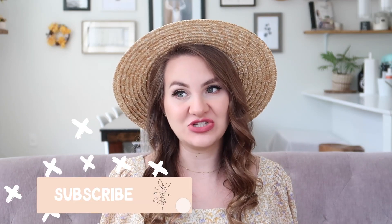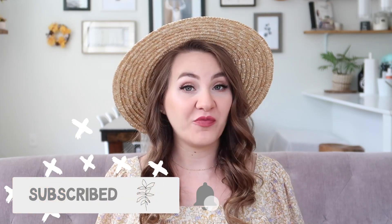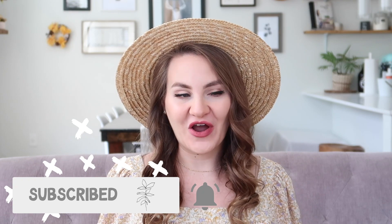Hi guys, welcome back to my channel! Happy spring - the sun is shining here in Seattle this week for the first time in a really long time, so I thought today would be a good opportunity to do a spring outfits of the week.